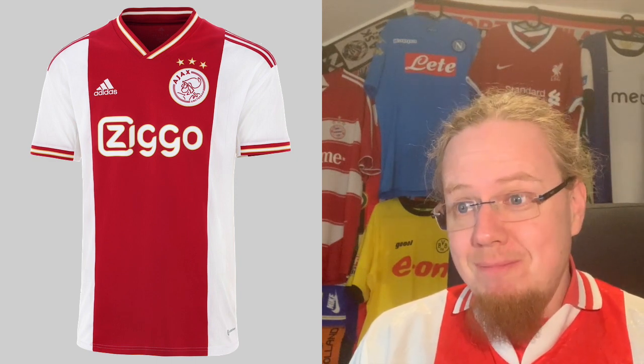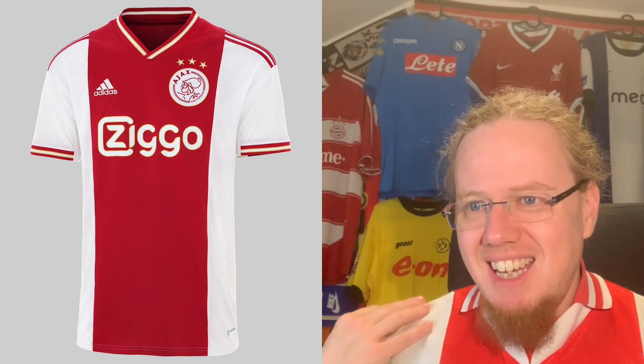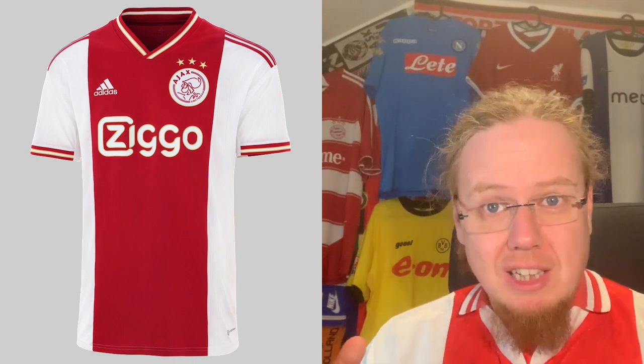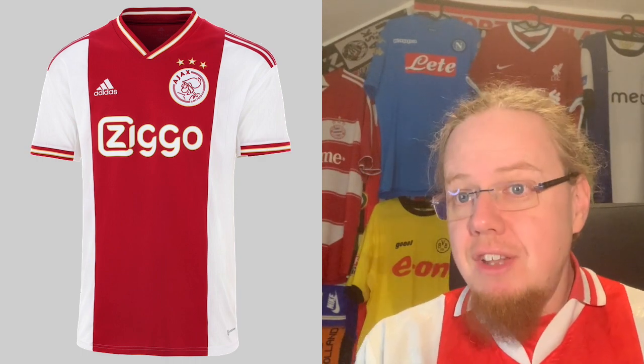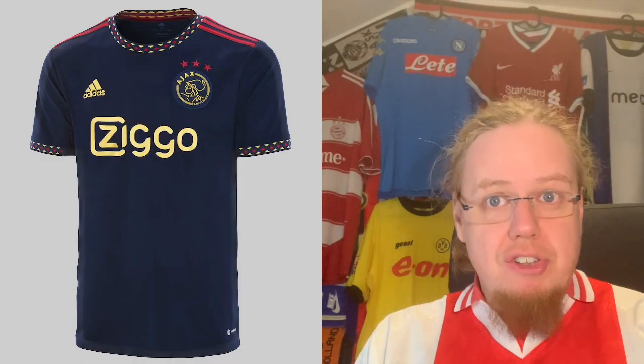I find that quite nice. I also find the golden outline around the stars really good — you really cannot mess up an Ajax jersey. I also like the sleeve cuffs a lot. Maybe the one thing is the shoulders — it's Adidas, you know — but it looks a little bit off. Other than that, you cannot mess up an Ajax jersey; it's as classic a look as it can be. I give it nine stars.